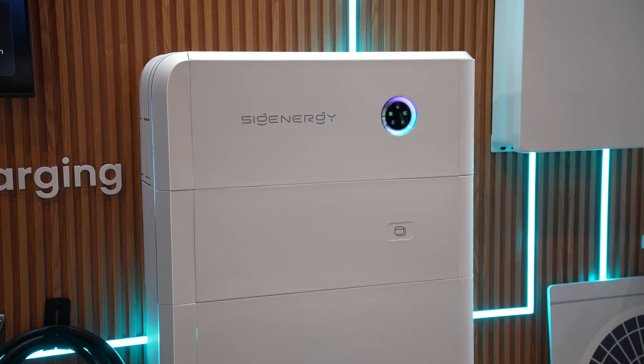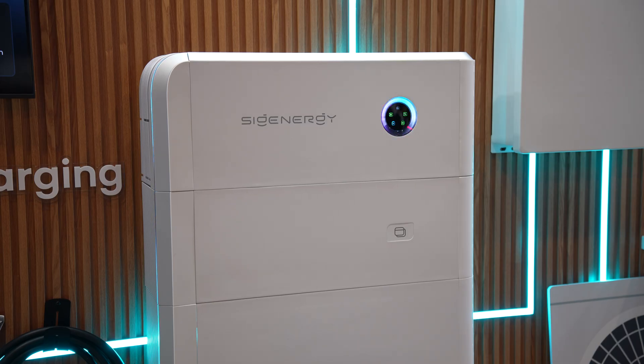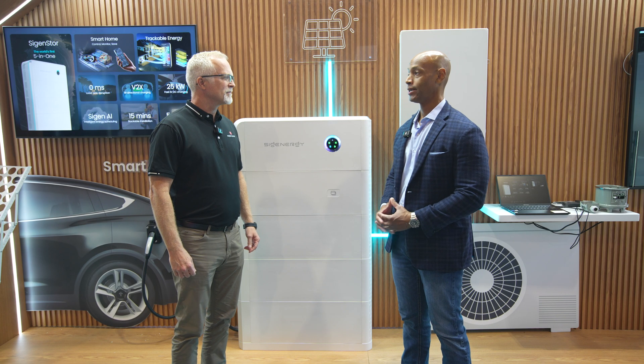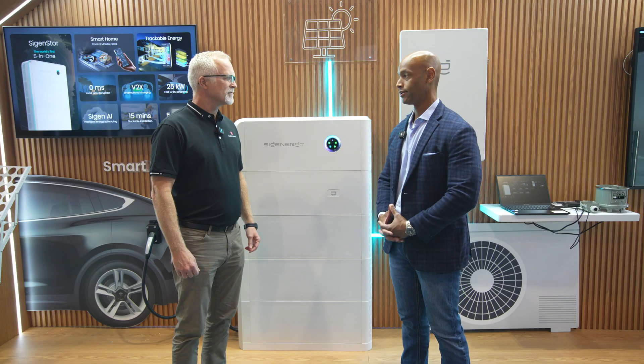Point Guard Home with the rebrand is now called SygenStore, and those are the upgrades that are coming for SygenStore. So Rob, you're now operating fully under the SIG Energy brand here in North America. You introduced the Point Guard brand about a year and a half to two years ago, then it was Point Guard powered by SIG Energy, but now the product itself is no longer known as Point Guard Home but is now the SygenStore — correct?